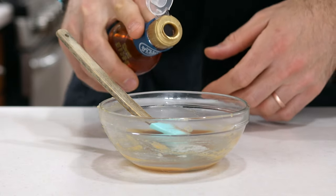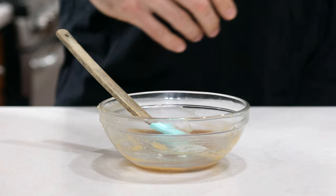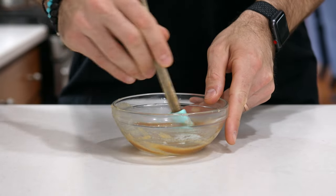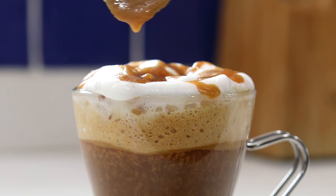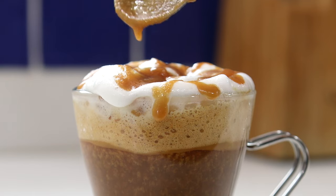The caramel sauce can harden up during this process, so add a little bit more of that sugar-free syrup, give it a good mix, and then drizzle it all over the top of the foam. And that is how to make a keto caramel macchiato like the ones you get from Starbucks.